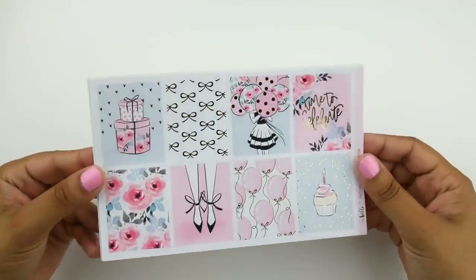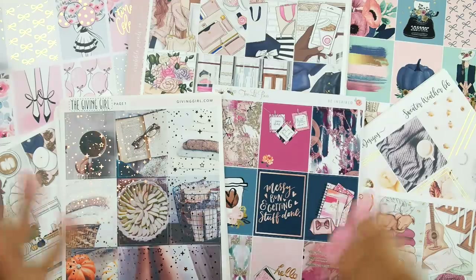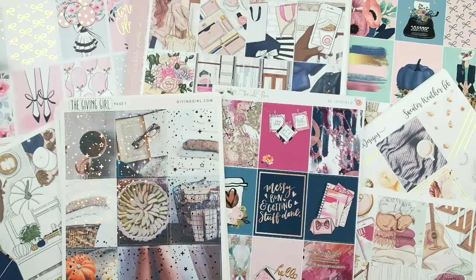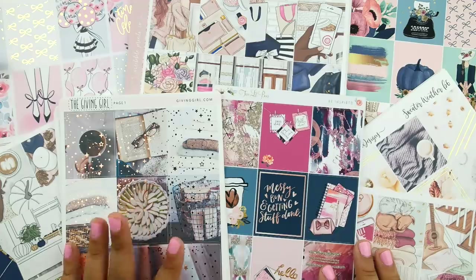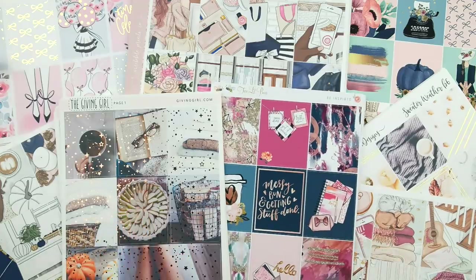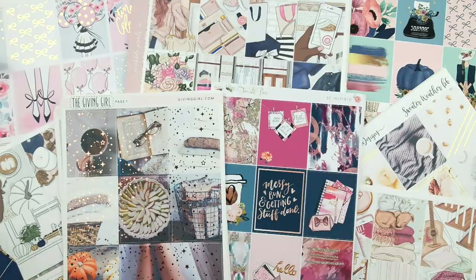Okay you guys, that's it for this haul video. It was a little bit smaller than usual, but I only just started my fall shopping — and there's definitely a lot still on its way that I'm super excited to share. Make sure to check out the description bar down below for links and coupon codes to help save you money. Until the next one, I hope you take care, get excited for fall, and we will chat very soon. Bye-bye!